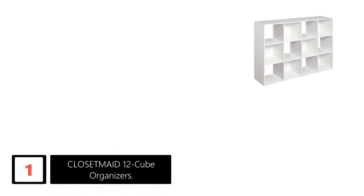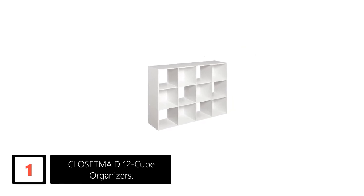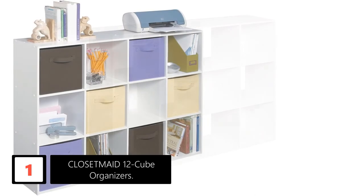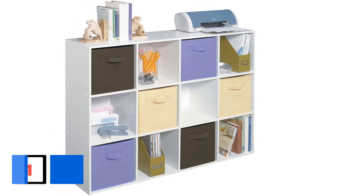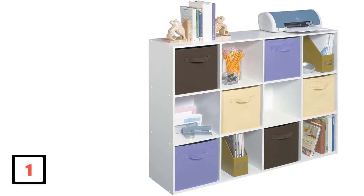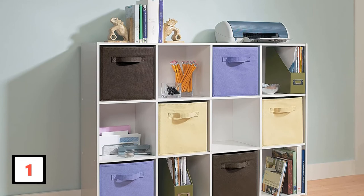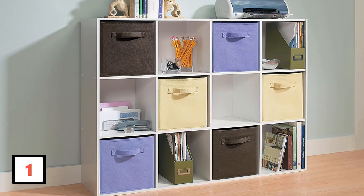Finally, at number 1: the ClosetMaid 12 Cube Organizer. This is a premium 12 cube organizer with style and a variety of colors and textures to choose from. The style implemented into this organizer is very unique — not only do they provide limitless colors, they also have different textures and patterns for a wider range of options. This organizer sets the atmosphere in any room and provides spacious slots for item storage. It also comes with 6 back panels that can be added into any slot to enhance aesthetics, and the slots are large enough to fit full-sized baskets, useful for storing smaller items. The manufactured wood used to make this sturdy organizer is able to withstand heavy loads effortlessly.